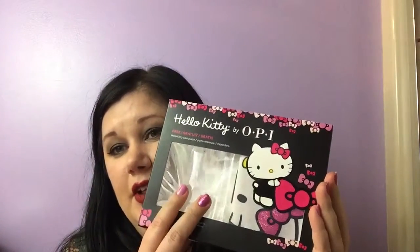Hi guys, I have an Ulta haul for you today — pretty big one. I've been doing a lot of shopping lately. Let's start with the Hello Kitty OPI set, which comes with two polishes which are on my fingers and a little coin purse.